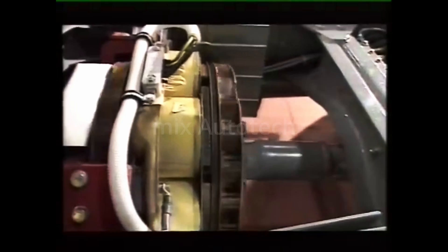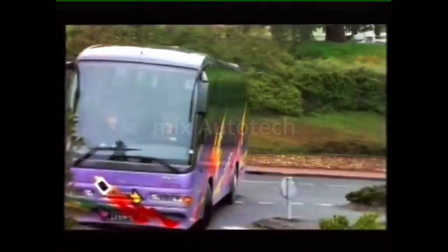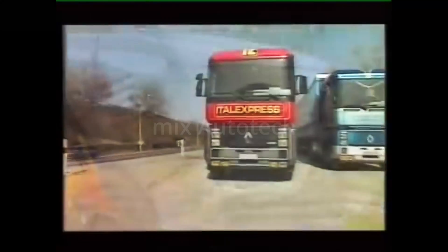Telma — a simple and robust device. But besides its legendary ruggedness, the Telma retarder is above all an economic solution.